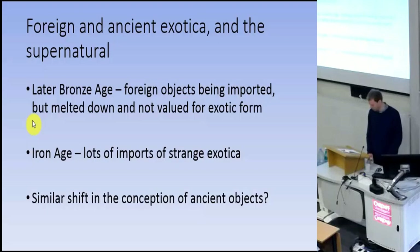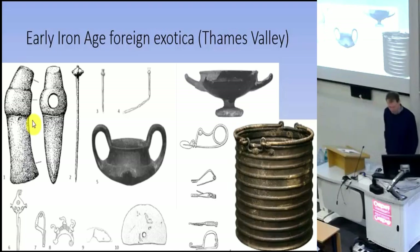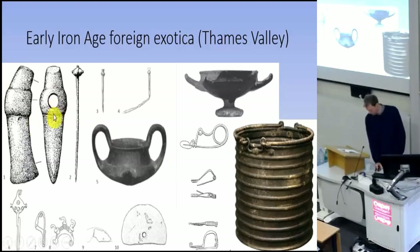In the Iron Age, in some areas at least, this is quite different — we have truly extraordinary and exotic imports. This is a selection from the Thames Valley. There is a polished stone shaft-hole axe that is actually Iron Age and not Neolithic, from Lower Saxony, and certainly strange. We have an Etruscan cup and a Greek kylix and other Mediterranean objects like brooches found in and around the Thames. We have both the collection of ancient and foreign exotic objects in the Iron Age, and I think they may have been thought about in similar ways.